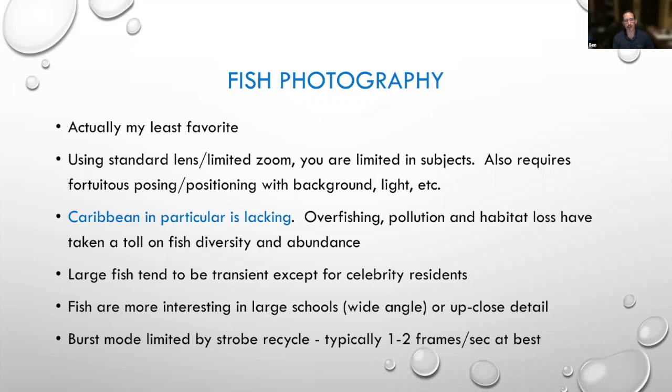Particularly in the Caribbean, the abundance of fish has dropped precipitously — overfishing, pollution from development on the islands, loss of habitat, and diver damage. The number of fish you see on the reefs has greatly declined over the last 10, 20, 30, 40 years. There are very few places where you get great fish life — one of them is Cozumel, another is Bonaire. The big fish that are fun to shoot tend to be pretty transient. They are more interesting to shoot when you can get large schools, but those are rare. What I really enjoy is shooting large schools of fish or really up-close macro detail on fish. Also, unlike shooting warblers where you hammer the shutter and let your burst mode go, you can't do that underwater because your strobes have to recycle — at one to two frames per second at best.